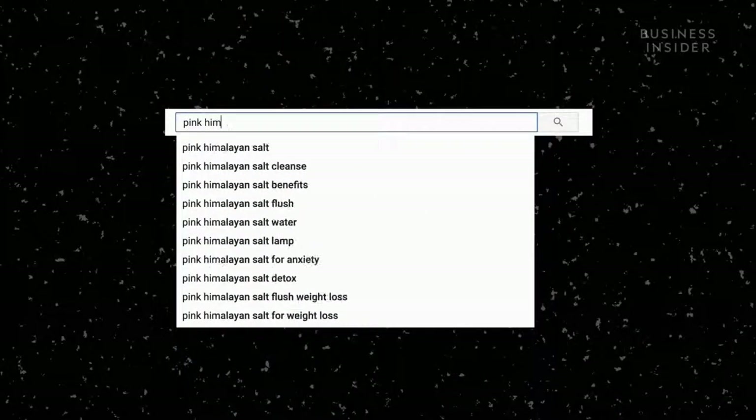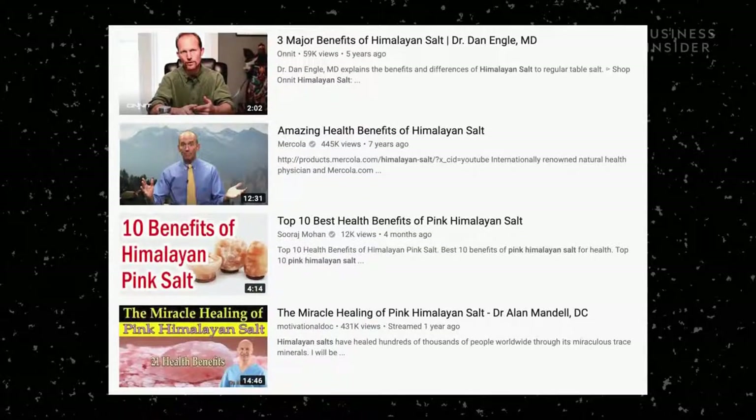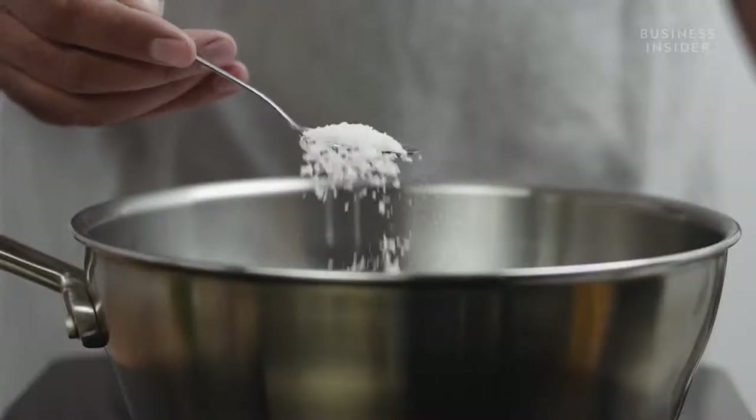Pink Himalayan salt has gathered a cult following. Its supporters claim that it helps with everything from weight loss, reducing ageing, regulating sleep, and even increasing your libido. While the pink salt itself can cost $10 per kilo, the products made using it can be far more expensive. But what actually is the difference between types of salt, and where have these claims come from?